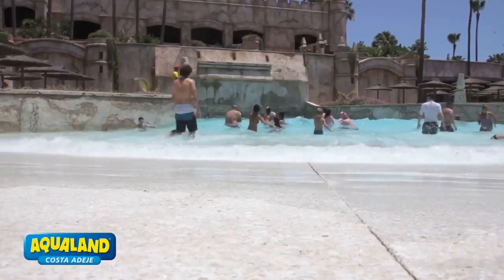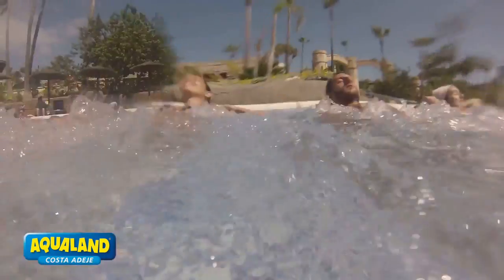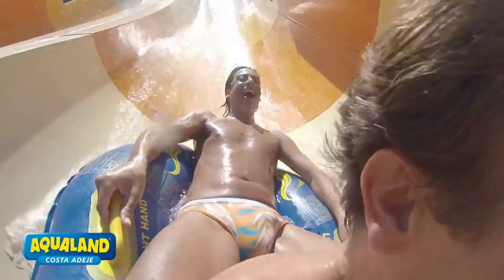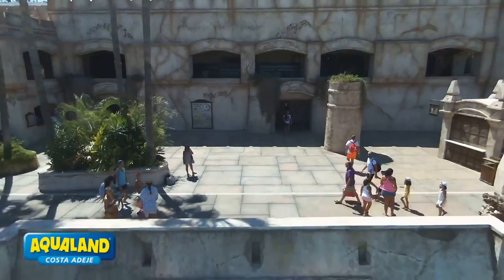But it's not just about the water attractions. Aqualand Tenerife also offers a range of other facilities and amenities, including restaurants, bars, and shops, as well as sun loungers and umbrellas for those looking to soak up the sun in between dips in the water.